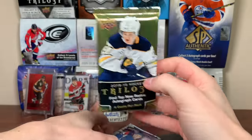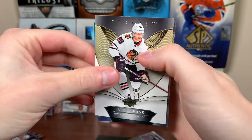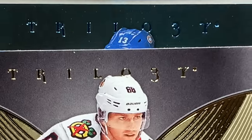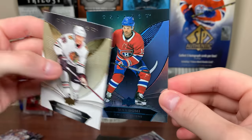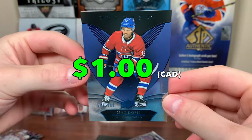18-19 Trilogy next — hoping for absolutely anything from here. We got a numbered card: Patrick Kane, Brian Halpin. These are probably pretty high numbered. It's Max Domi — Trilogy Blue is to 99. There's Domi back when he was on the Habs.